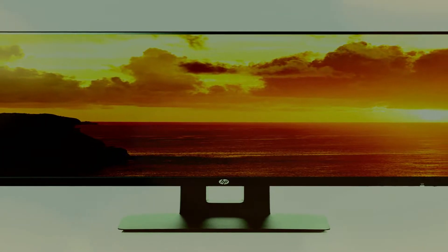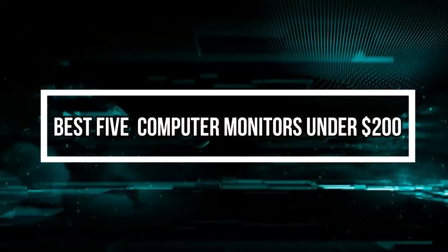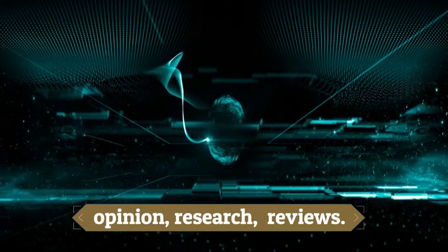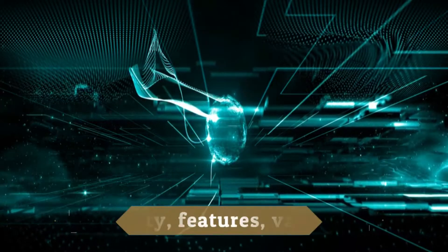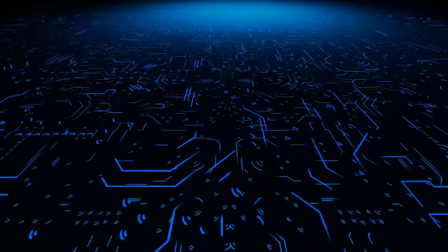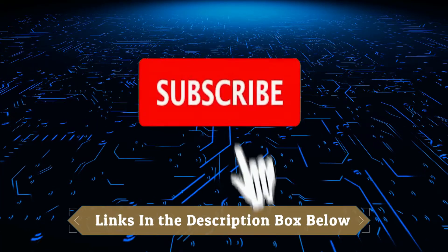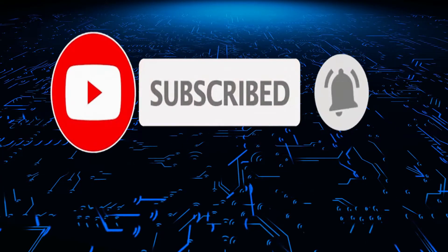Hey guys! In this video, we will look at the top best 5 computer monitors under $200, available on the market today. We made this list based on our own opinion, research, and customer reviews. We've considered their quality, features, and values when narrowing down the best choices possible. If you want more information and updated pricing on the products mentioned, check the links in the description box below. So, here are the top 5 computer monitors under $200.